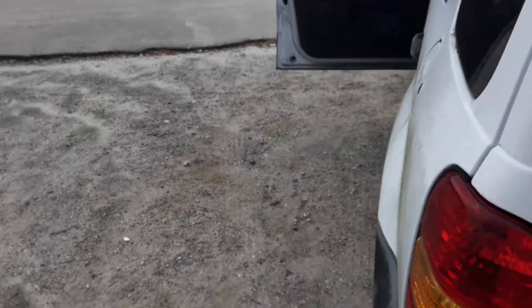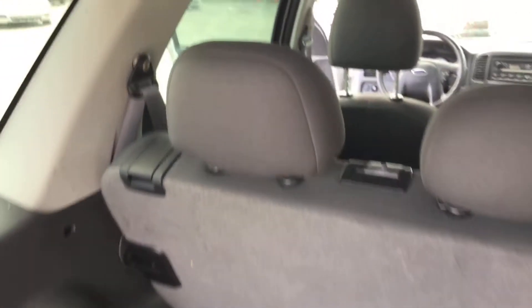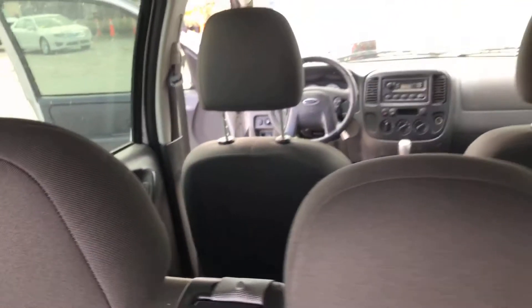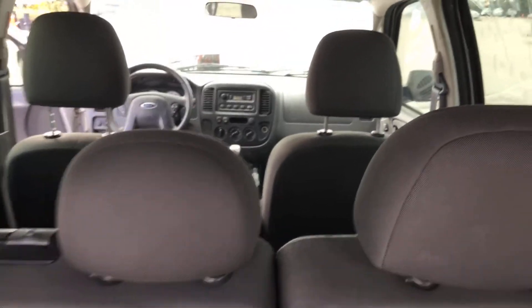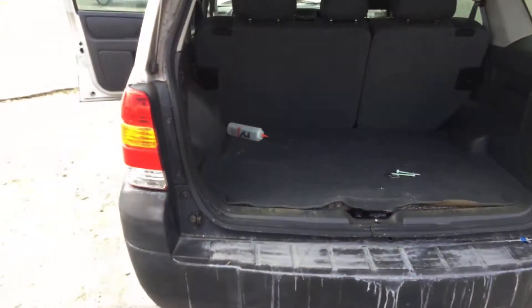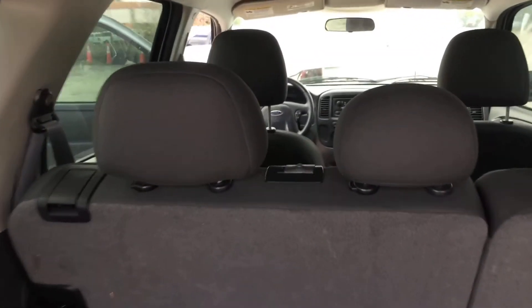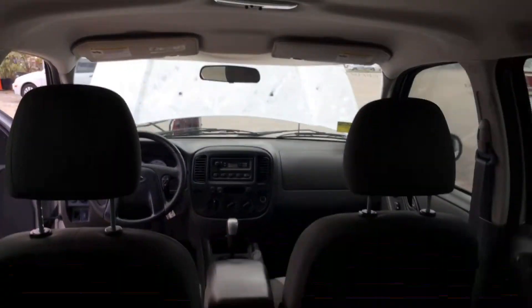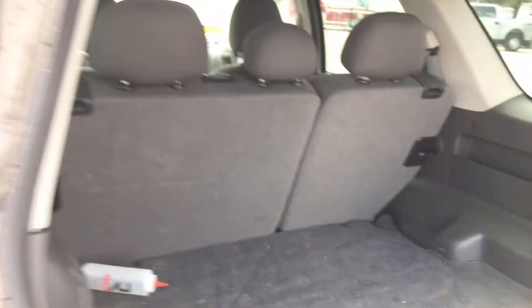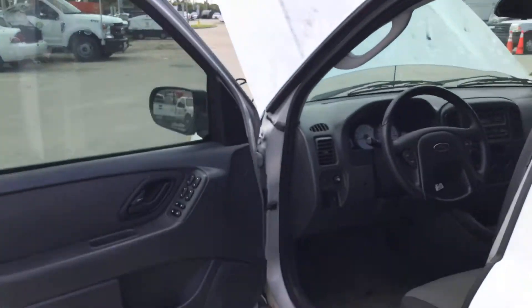Let's check the back door. Back door opens as it should. The interior looks good but needs a good cleaning. The tinted windows should be removed because they're peeling and they look very rough.